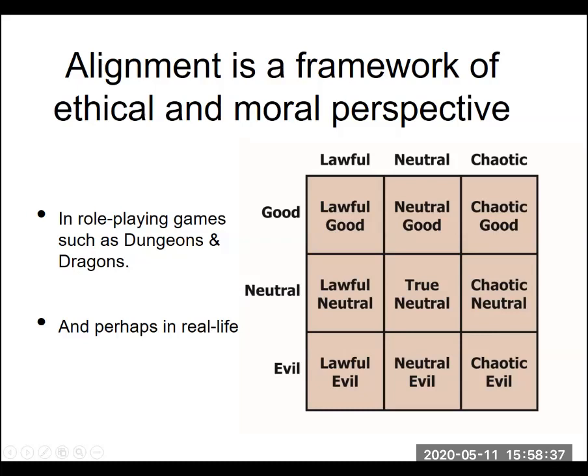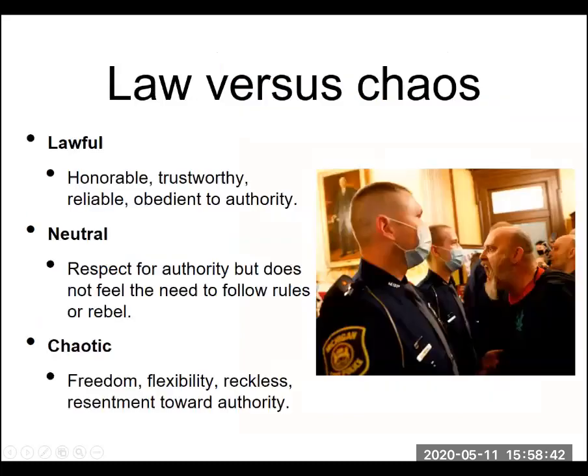This is a lighthearted view, but it sets the stage for the course. Lawful, in general, refers to individuals that are relatively honorable, trustworthy, and reliable — and you're going to find them being obedient to authority. Those are the people on the highway driving the exact speed limit, not a little over or under, just staying right there, following the law to the letter and listening to authorities.